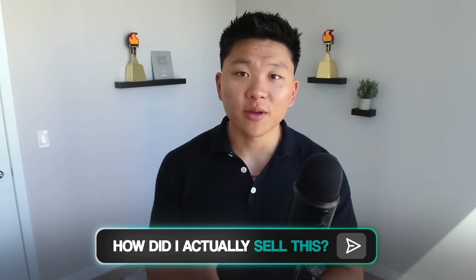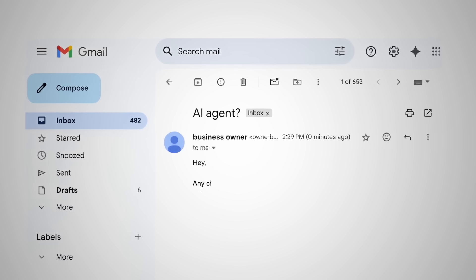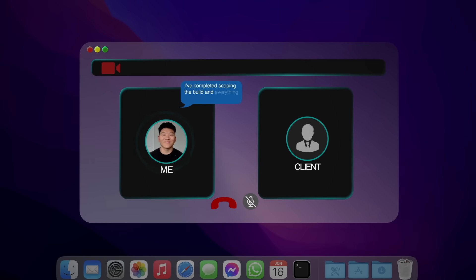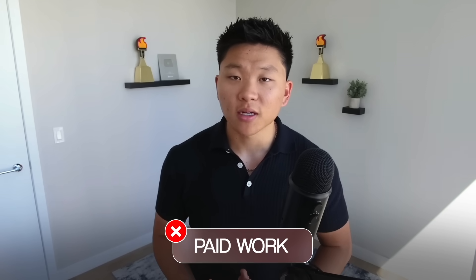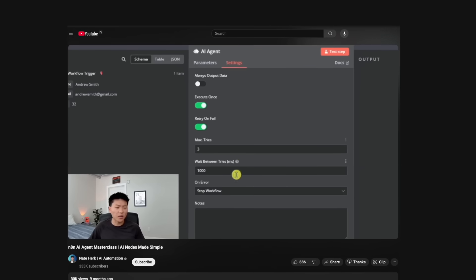How did I actually sell this? The client found me on YouTube because I had built something similar on my channel just for fun, and he emailed me saying he wanted something similar. We hopped on a couple of calls, I scoped out the build, I told him I could do it, he said yes — it was that simple. At that stage I wasn't positioning myself as a freelancer or saying I did paid work. I just happened to have my email address in the description of my videos, and I was posting builds online because I was excited about learning. But because I was putting myself out there, people started reaching out, and that's how I was able to close this deal and my other first ones.